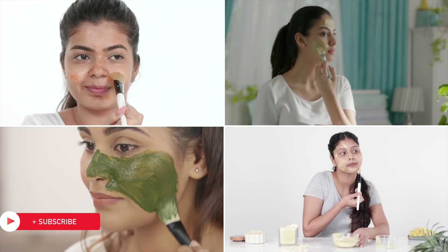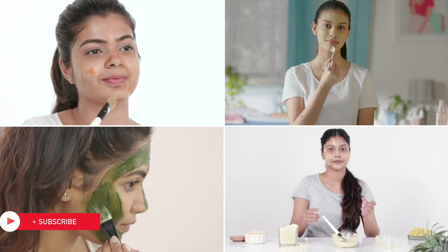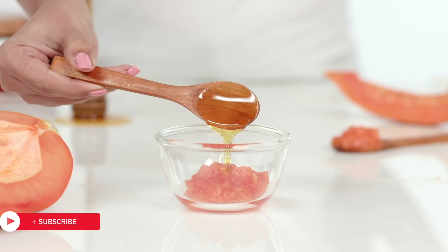Now get your glow on and let us know which of these masks is your favourite. Thanks for watching and until next time, stay tuned and stay Glamrs!